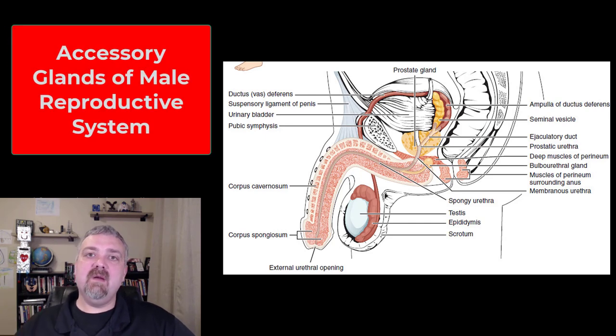Hey everybody, Dr. O here. In this video, we're going to talk about all the accessory glands that help produce semen. Remember, semen is only 5%, give or take, spermatozoa. The rest of it is going to be produced by these accessory glands. So we're going to look at the seminal vesicles, the prostate gland, and then your bulbo-urethral glands.